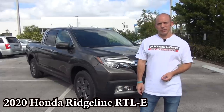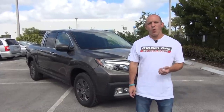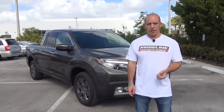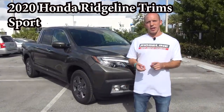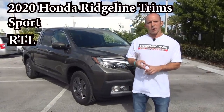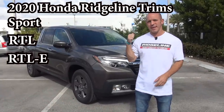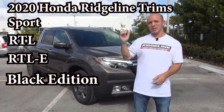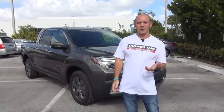With the redesigned Honda Ridgeline, Honda has done a couple things that people have been asking for for a long time. One of those is to simplify the trim levels. The 2020 Ridgeline trim levels start with the Ridgeline Sport, go up to the RTL, the RTL-E — which is what this one is — and then the Black Edition, which is the top of the line. Let's walk through some things that are standard on all trim levels.